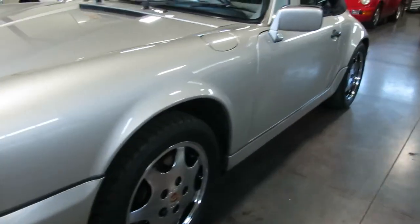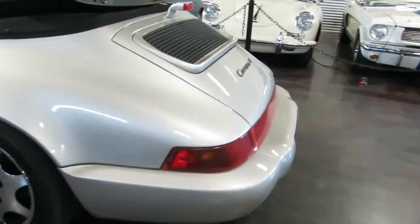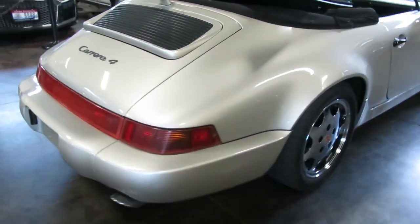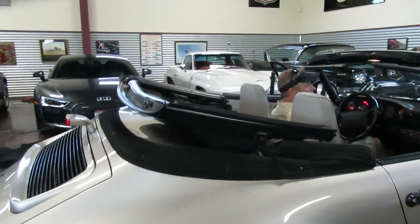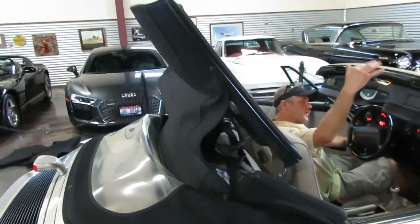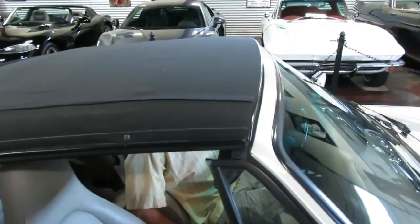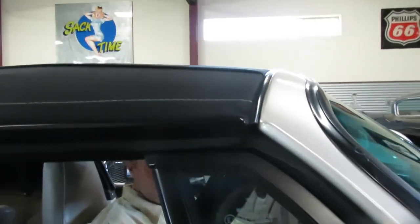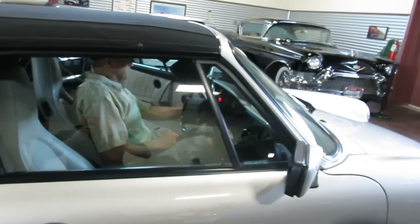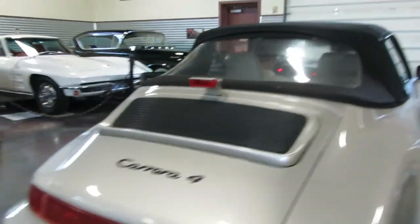We'll show you the top operation, and then we'll leave the convertible boot off for the test drive. There are no latches to fold down — it just secures in the whole operation. It's fully automatic all the way through. Power windows work.